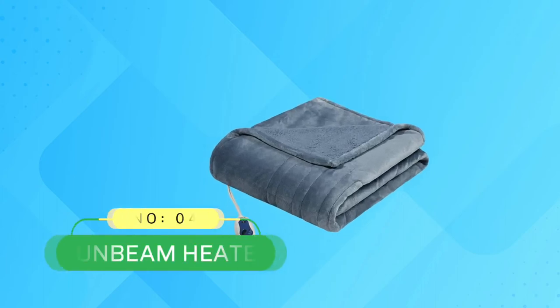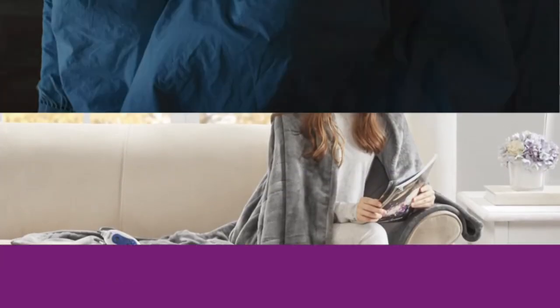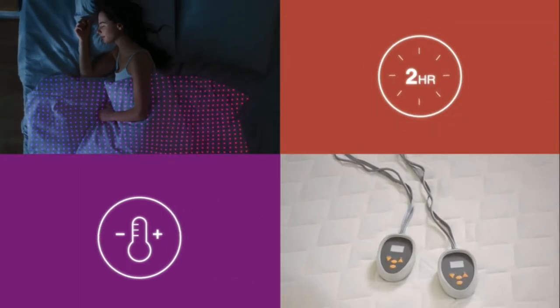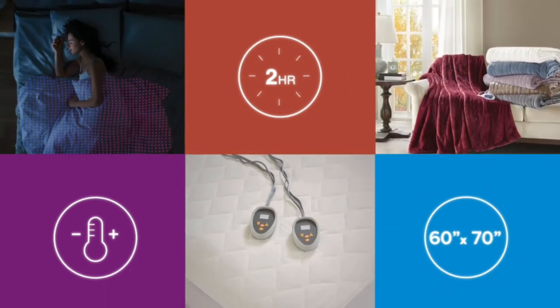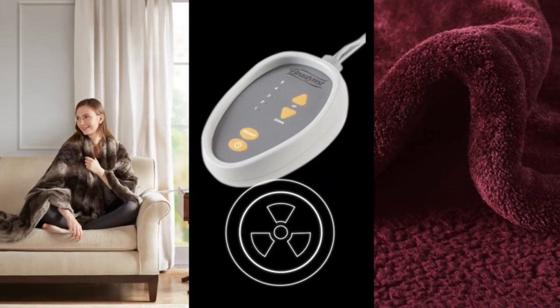Number 4: Sunbeam Electric Blanket. If you like to have full control of your blanket's heat, this is the one for you. Sunbeam is widely recognized as the best electric blanket brand, and it does that reputation justice with this blanket. It's relatively lightweight and has an intuitive and uncomplicated controller, making it ideal for older users. All the buttons are clearly labeled and in a large format.